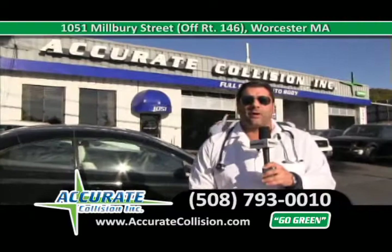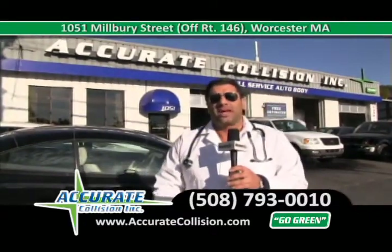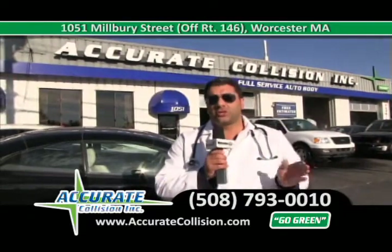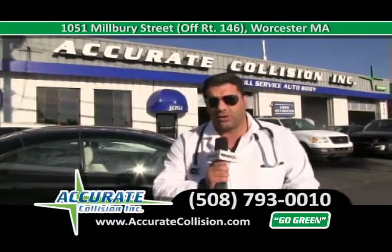I want to thank all of you and all my referrals from all my loyal customers that have brought their friends and family here to get their car fixed, and all the insurance companies that refer us work — thank you.